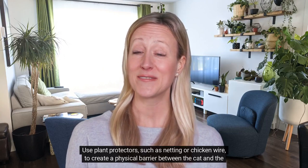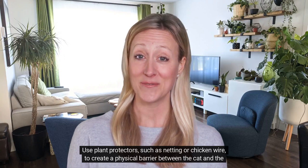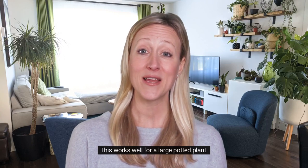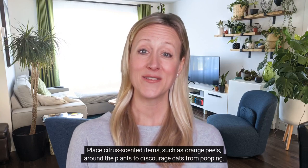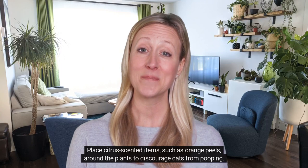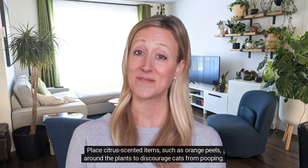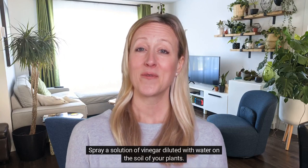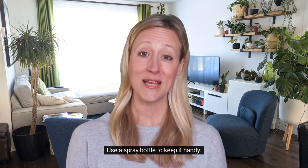Use plant protectors, such as netting or chicken wire, to create a physical barrier between the cat and the plant. This works well for a large potted plant. Place citrus-scented items, such as orange peels, around the plants to discourage cats from pooping. Spray a solution of vinegar diluted with water on the soil of your plants, and use a spray bottle to keep it handy.